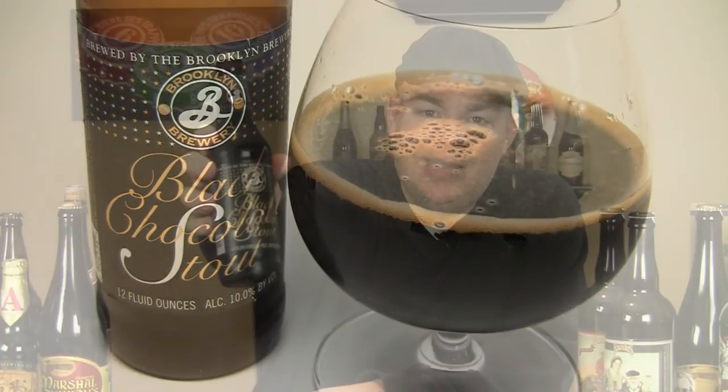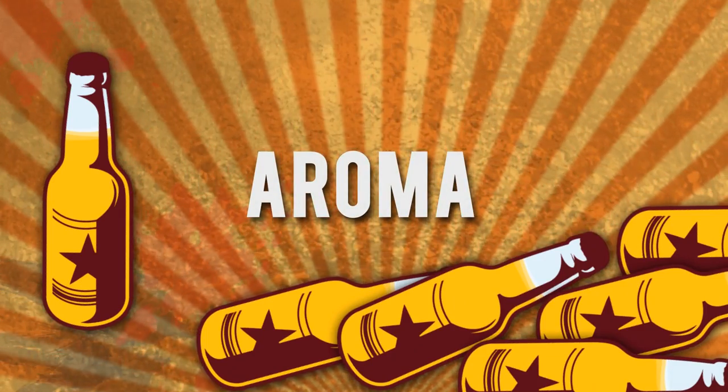The aroma on the Black Chocolate Stout — classic Russian Imperial Stout. Dark chocolate, espresso, coffee notes. There's a milk chocolate, cocoa-type quality to it. Definitely getting some fig and raisin, a little bit of dark cherry cordial in there, maybe some vanilla, a touch of oakiness, and a little bit of roasty smokiness to it. Just a really, really intense-smelling beer.